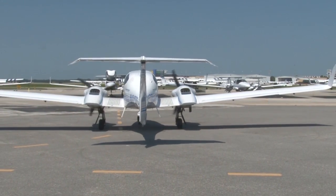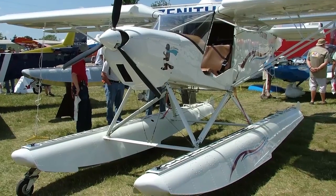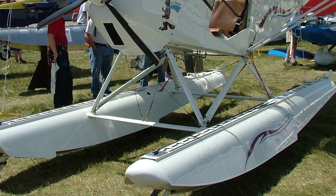Some airplanes do not have wheels. What? No wheels? Yes, some airplanes are designed to operate in water, and those airplanes are equipped with floats.